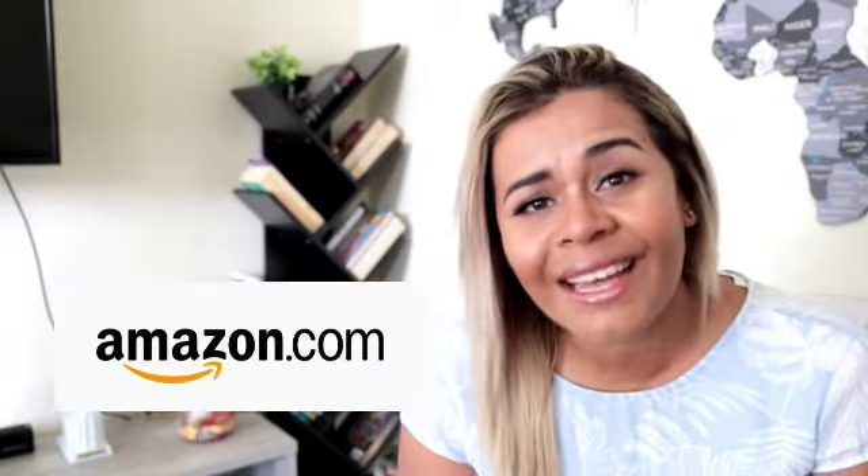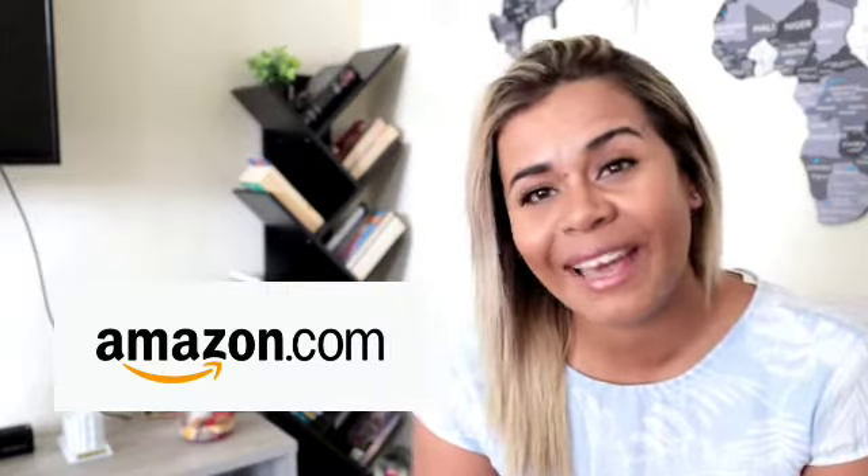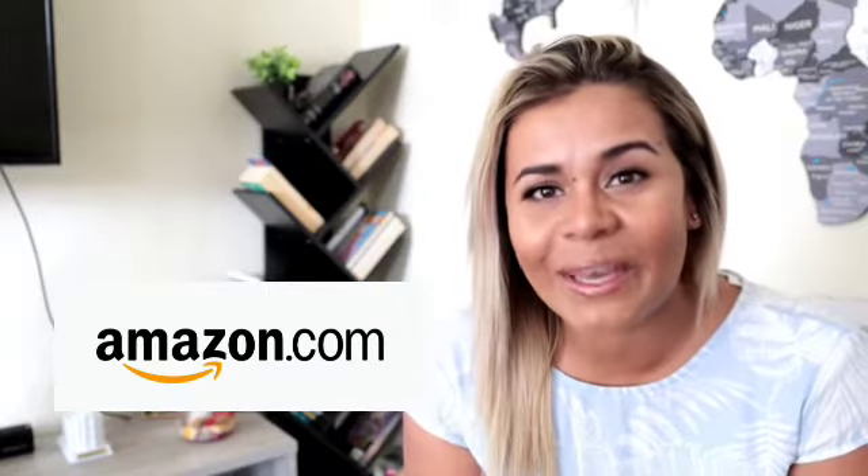I know a lot of you guys are asking where the Ita Home store is. You can find all their products on Amazon, so go ahead and click the link below and check them out. You guys are going to love this store as much as I do.